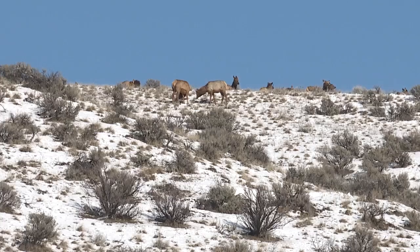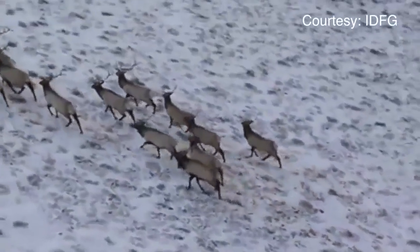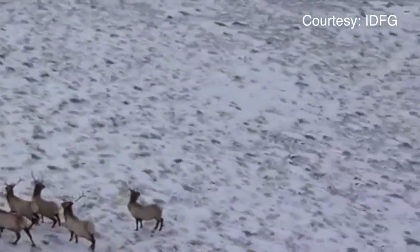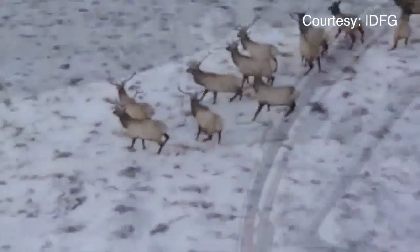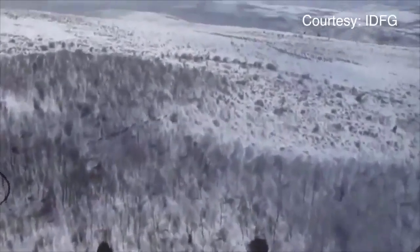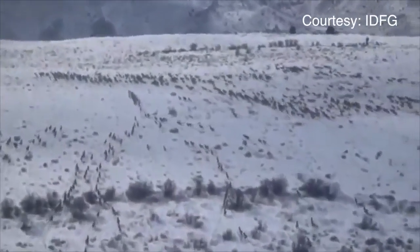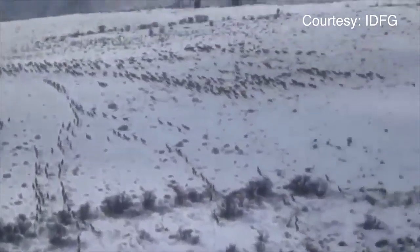If you want to see what's happening on the ground, sometimes it's best to go up in the air. Idaho wildlife managers spend hours in helicopters assessing game populations, especially deer and elk. Every year, the Idaho Department of Fish and Game spends a half million dollars for this bird's eye view. It's expensive and it puts employees at risk.